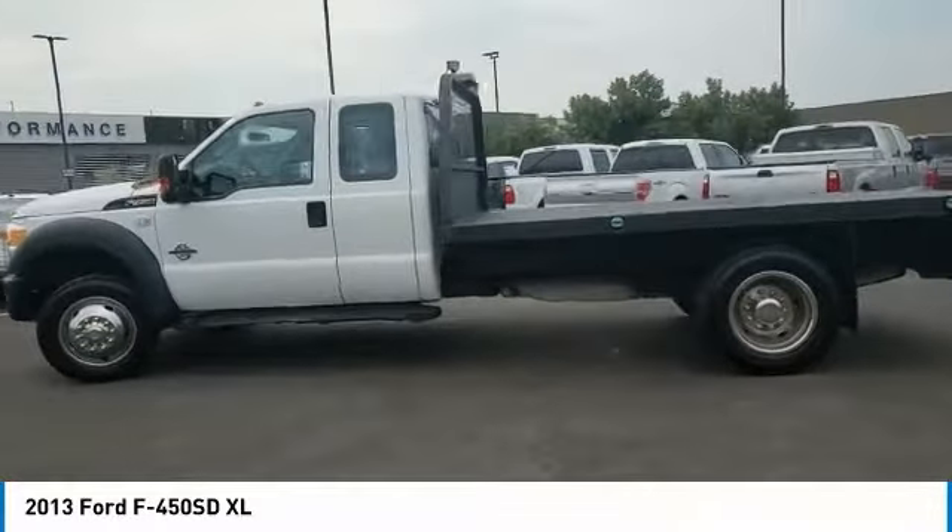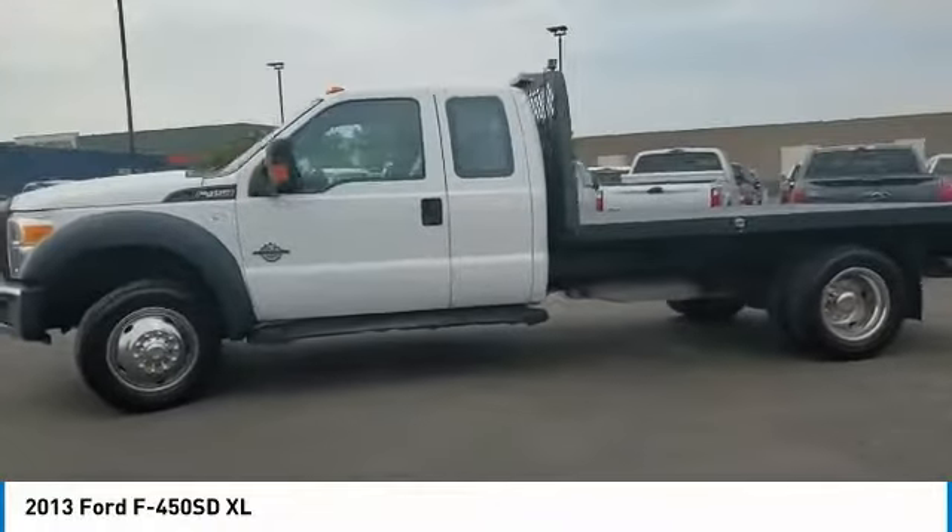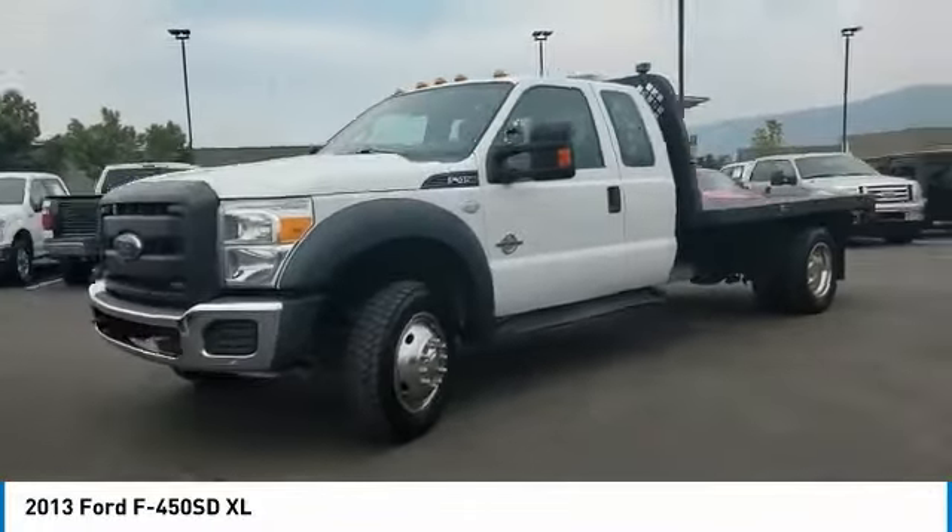Four-wheel drive. Traction control. Steel wheels. Four-wheel disc brakes. Tires — front all season.